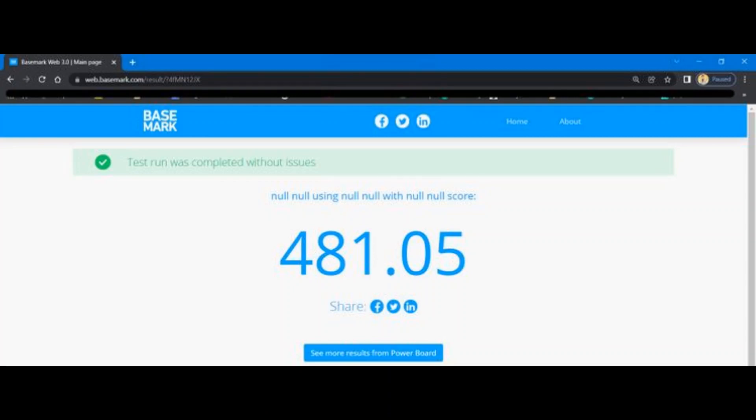I also carried out the Basemark Web 3.0 test on Chrome and Edge. Basemark Web 3.0 is designed to find client-side web performance issues and browser bottlenecks. My results show that Chrome, rated 481, is better compared to Edge, rated 329. Fast loading times and minimal response times are vital, and both Chrome and Edge offer exceptional web performance on Windows 11.